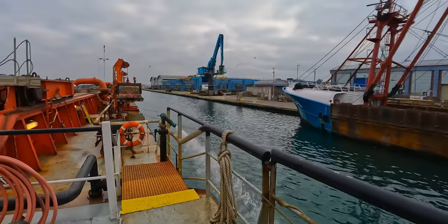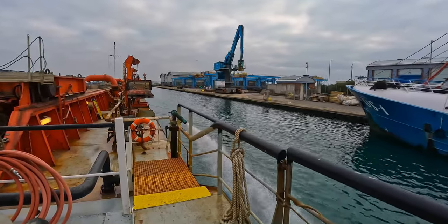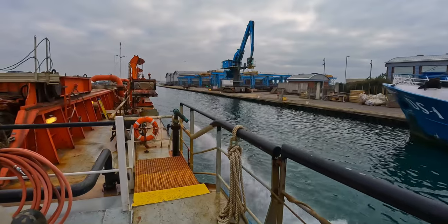That there is the water from the cargo coming off. It's also mixed with a bit of sea water so the pump doesn't dry out.